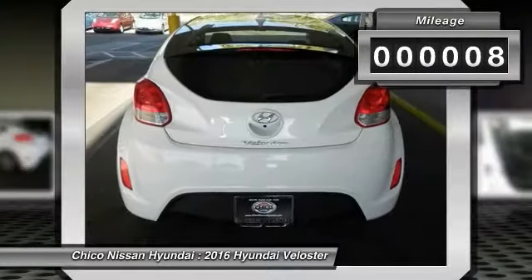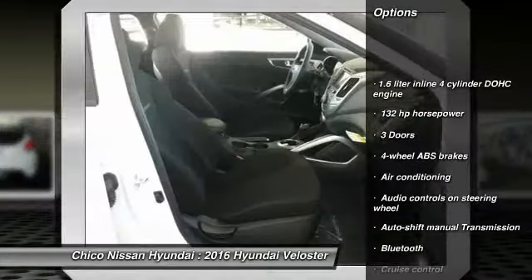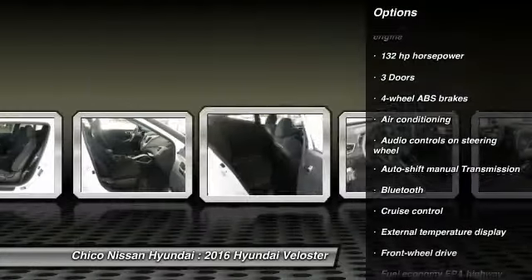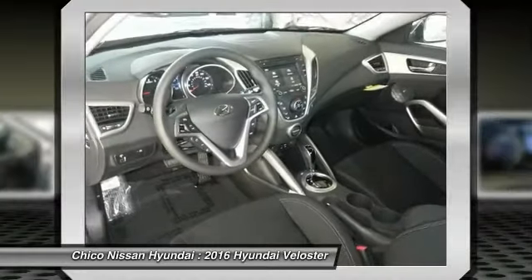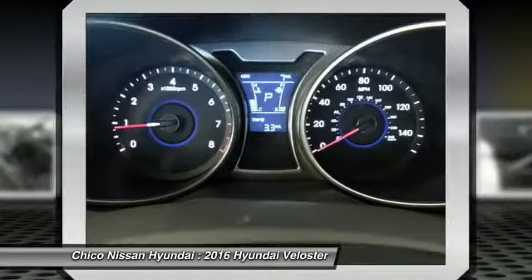Here are some of this vehicle's great options: traction control, Bluetooth, air conditioning, front wheel drive, cruise control, passenger airbag, remote power door locks, power windows, tachometer, heads up display.